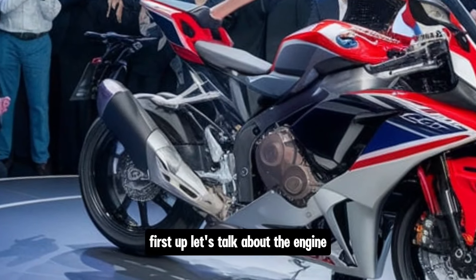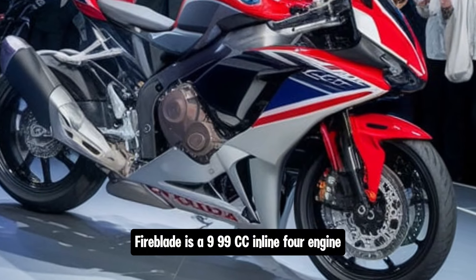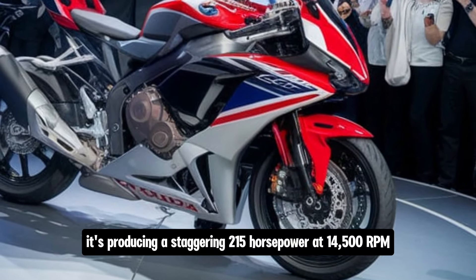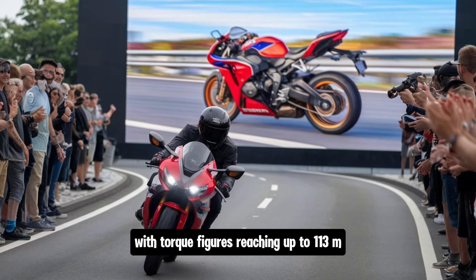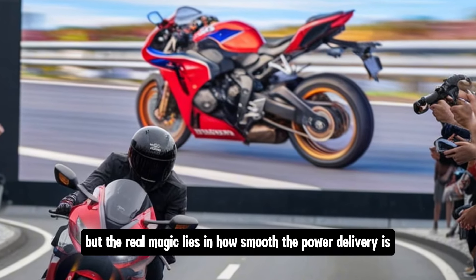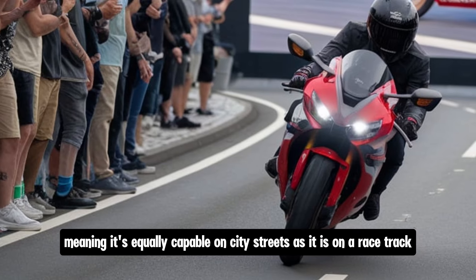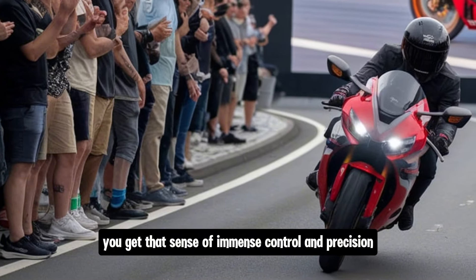First up, let's talk about the engine. At the heart of the 2025 CBR1000RR Fireblade is a 999cc inline-4 engine, one that has been fine-tuned for more power and torque than ever before. It's producing a staggering 215 horsepower at 14,500 rpm, with torque figures reaching up to 113 Nm. This means the Fireblade is still one of the most powerful bikes in its class, but the real magic lies in how smooth the power delivery is. Honda has employed technologies that allow for linear power output, meaning it's equally capable on city streets as it is on a racetrack. No matter the rpm range, you get that sense of immense control and precision.